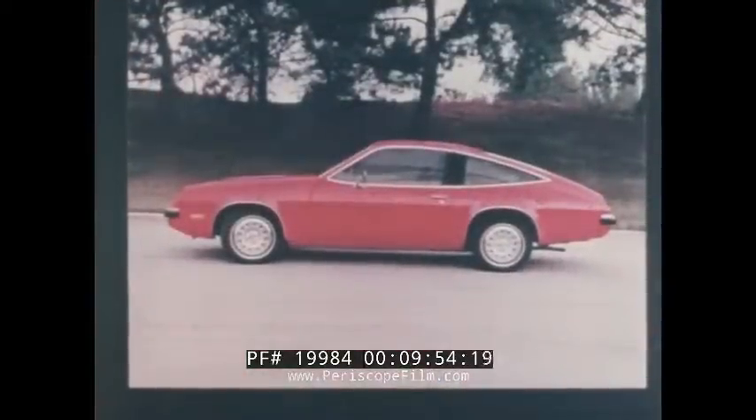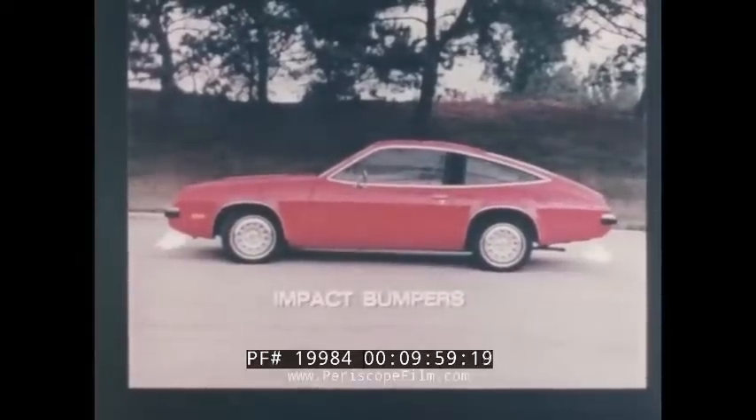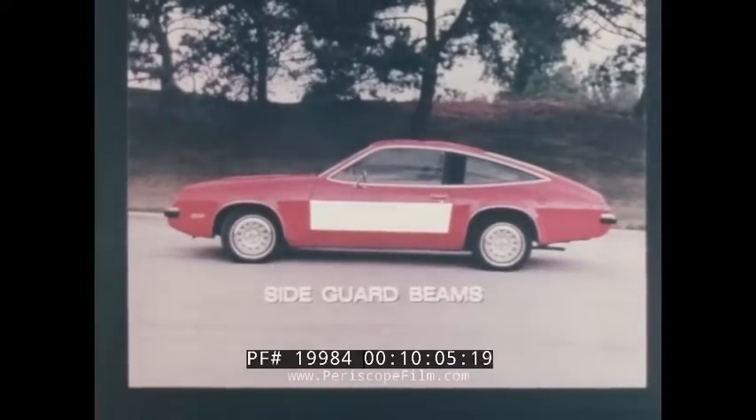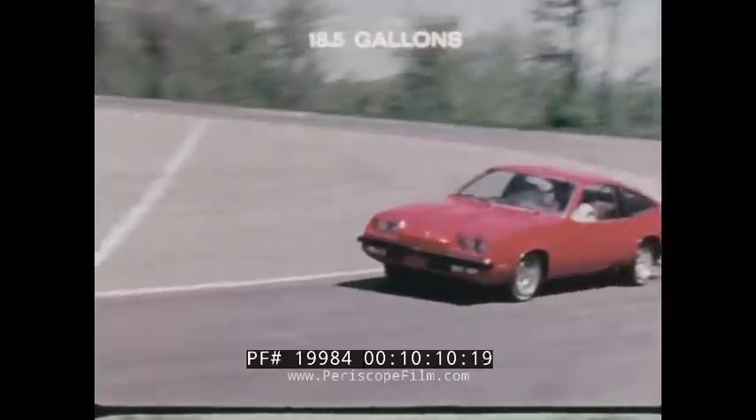The Monza 2 Plus 2 contains many built-in structural benefits you would expect from a Chevrolet, such as energy-absorbing front and rear bumpers, double panel roof construction, steel side guard beams in the doors, and the 2 Plus 2 is equipped with a large 18.5-gallon fuel tank as well.